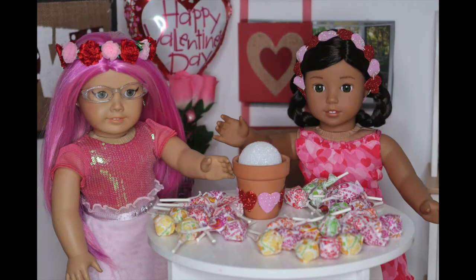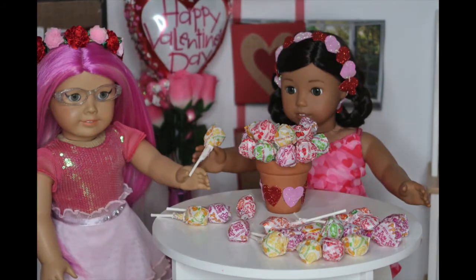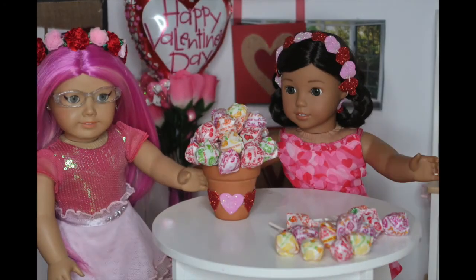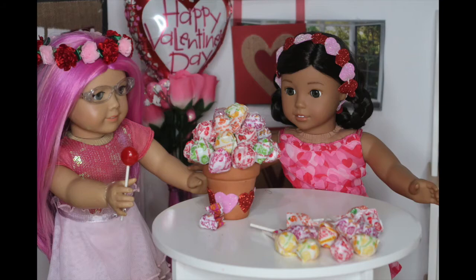So here we are making it. What you'll need is a mini flower pot — or any size — then get a foam ball and make sure it fits in nice and snug. Then take your lollipops and start at the bottom, sticking the lollipops close to each other all the way around to the top. And now it's all done! Can I try a lollipop, Nenea? Sure. Mmm, cherry — my favorite!